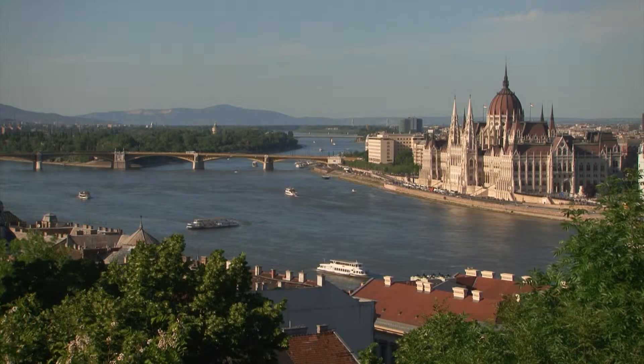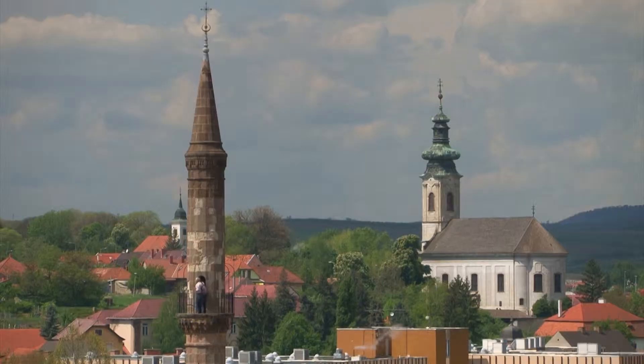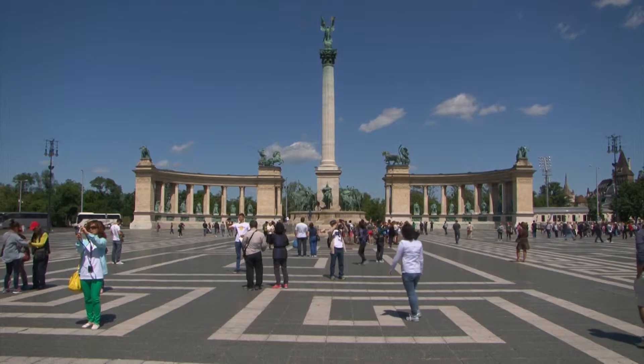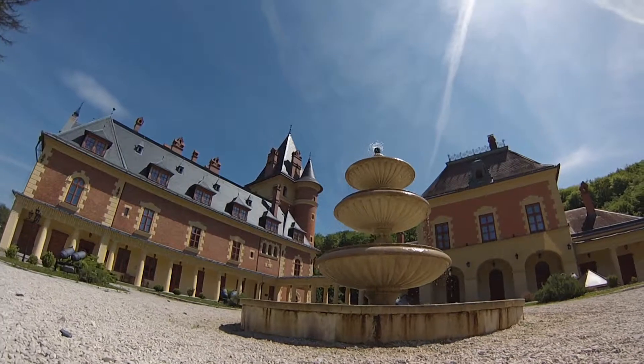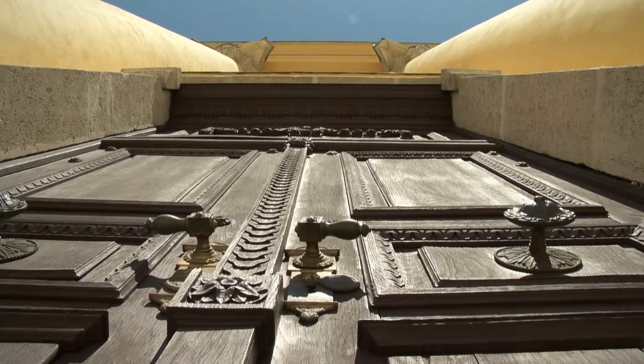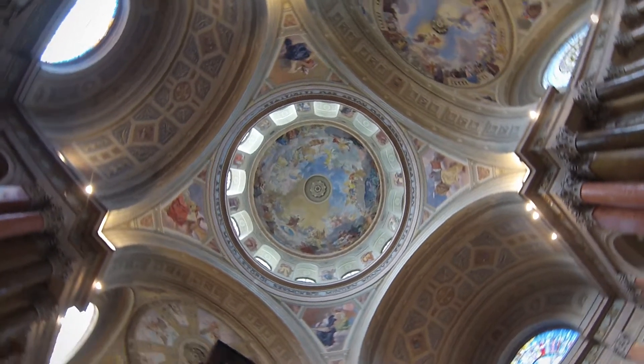Centuries may come and go, but Hungary stands still. From the Roman ages, throughout the perils of the Ottoman invasion, until the wars of the 20th century, every castle and fortress, every city and church has its own story to tell. Wherever you go, history is waiting for you to explore.